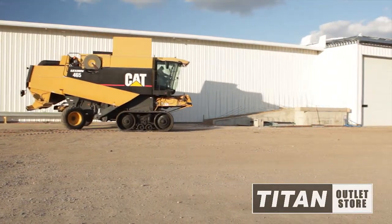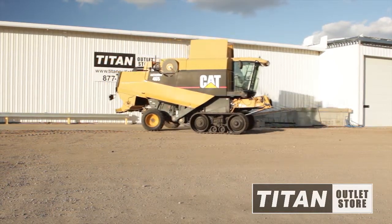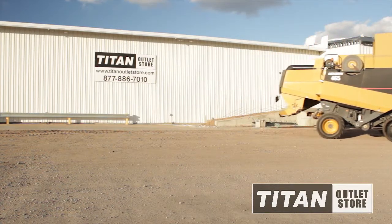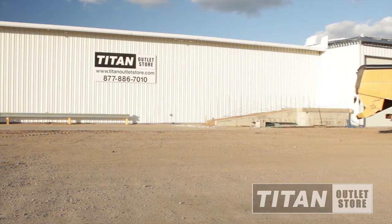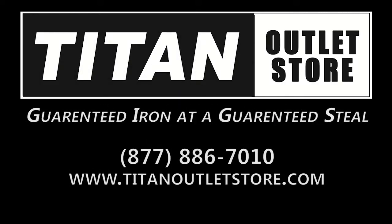If you are interested in this Lexion 465 Combine and would like more information, give us a call at 877-886-7010 or visit us on the web at www.TitanOutletStore.com. Titan Outlet Store, guaranteed iron at a guaranteed price.